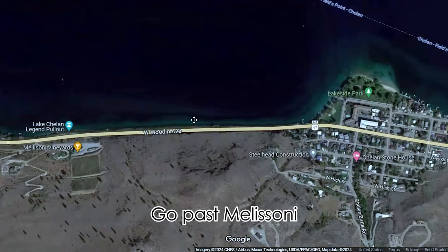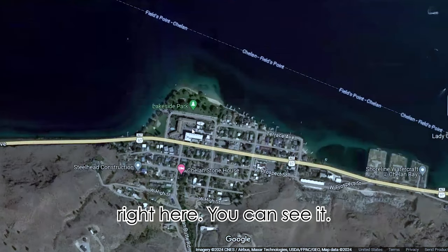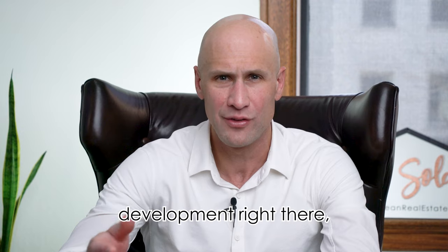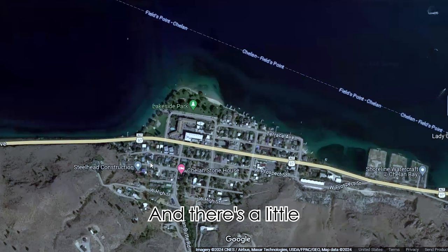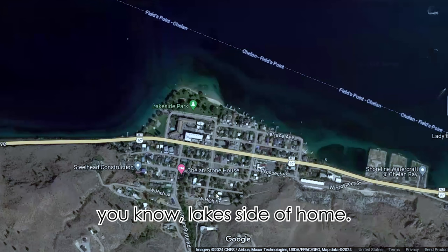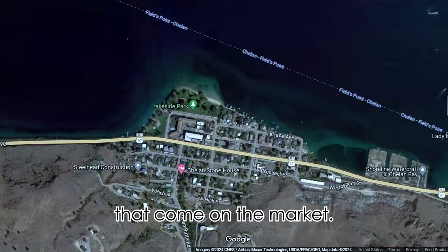Go past Melisone and you hit Lakeside. Lakeside Park is a public park right here. There's a hotel and a condo development right there — a couple of condos, good opportunities to buy. There's a little lakeside village with homes in there, and there are still some lots that come on the market.